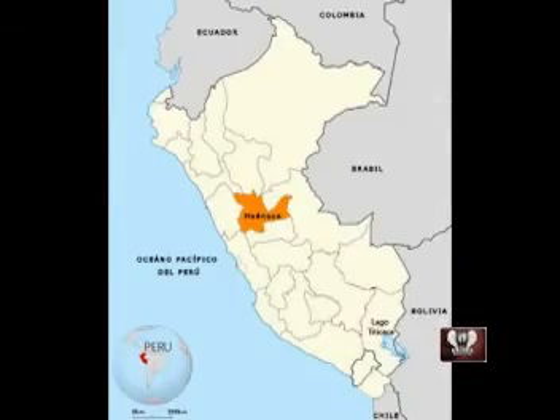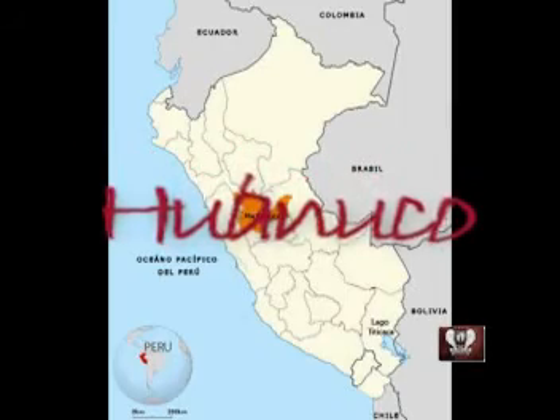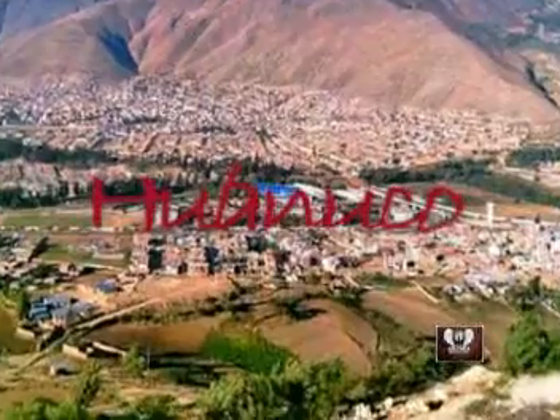Huánuco se encuentra ubicado en la parte norcentral del país, justo entre la cordillera occidental y el río Ucayali. Posee un clima muy variado, en su mayoría de veces favorable.